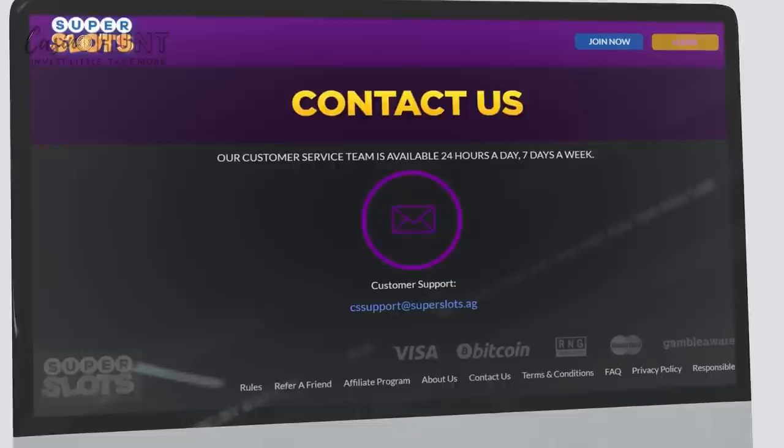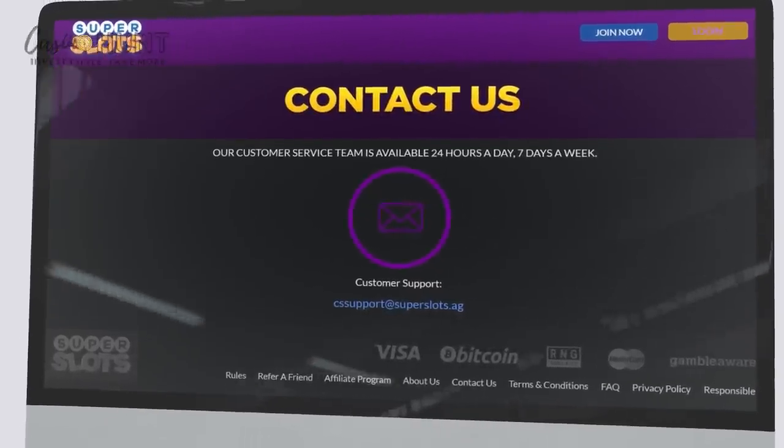And if you're facing any issues, feel free to reach the customer support services via email, call, or live chat.